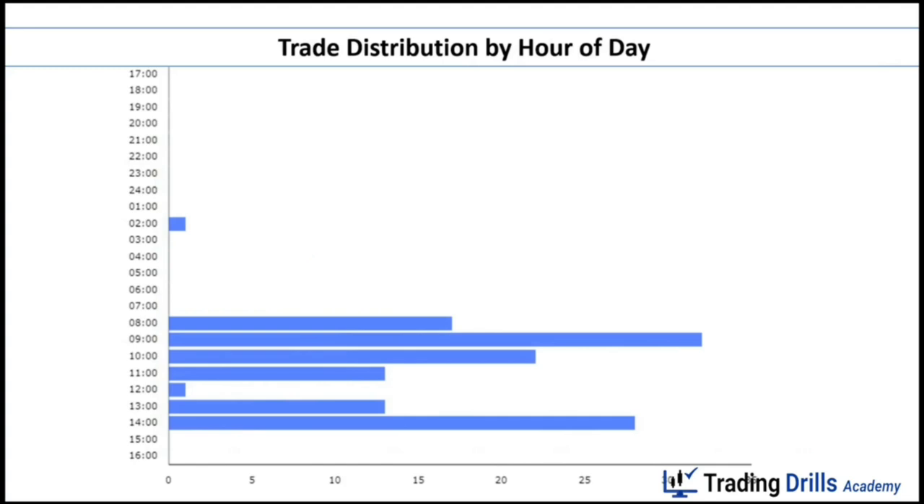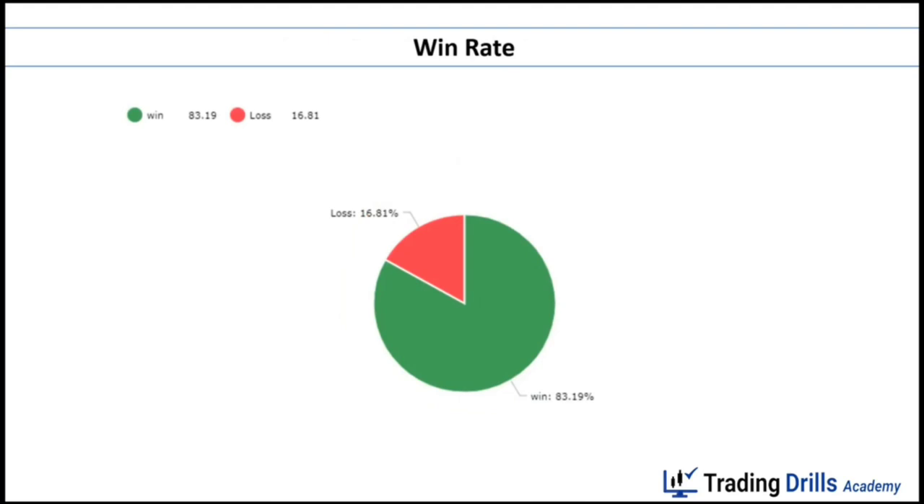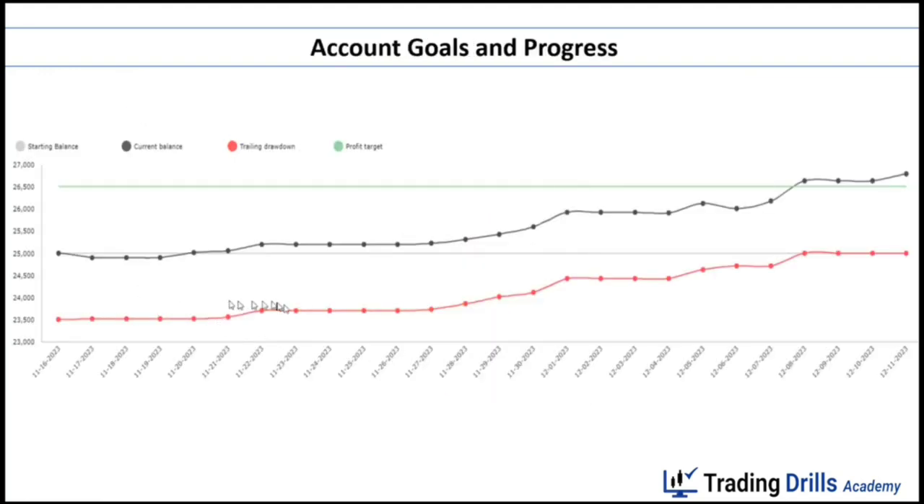This graph shows the trade distribution by hours of the day — trades were taken mostly during New York market open hours. Trade distribution by instrument shows I mainly traded YM, the Dow Jones Industrial Average futures micro contract, and also the micro NASDAQ. The pie chart shows an overall win rate of 83%, which is due to taking the Setup T, the main setup taught in Price Action Algo Trading, which provides a high win rate and low account drawdown. You can also see consistency — the account grows steadily with no major fluctuations.